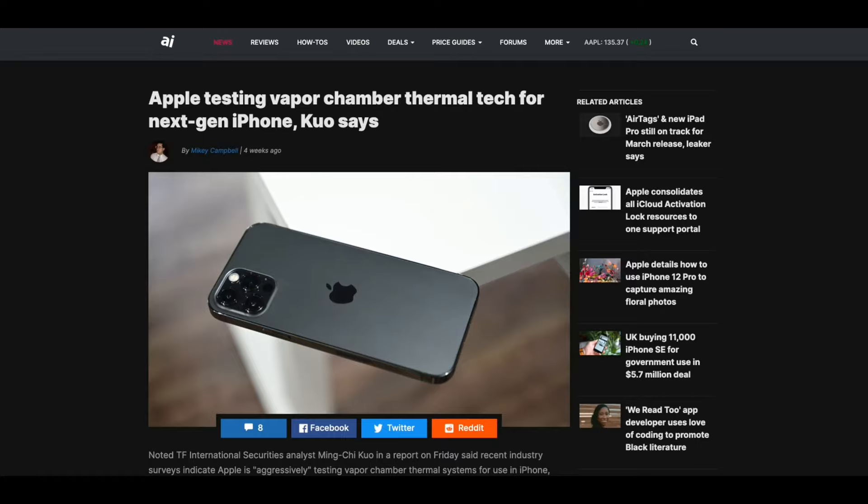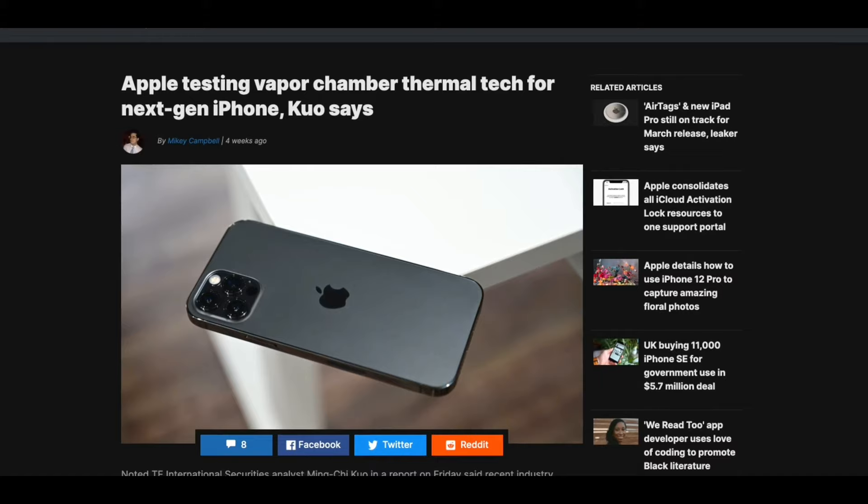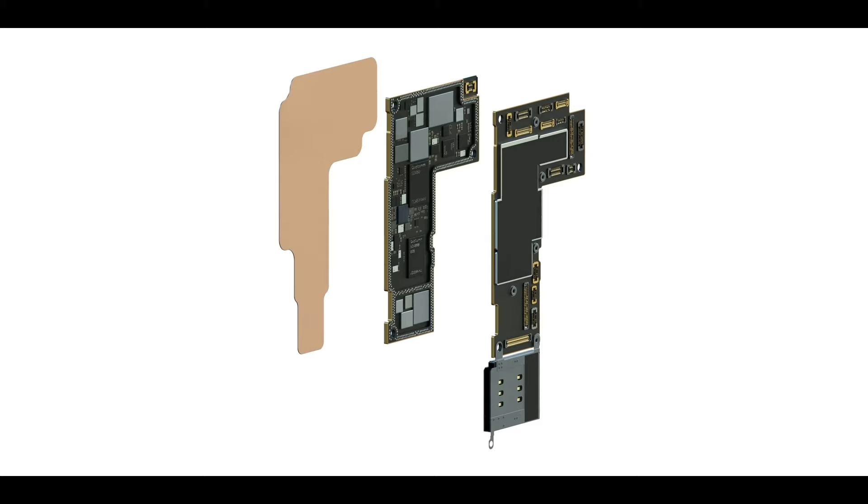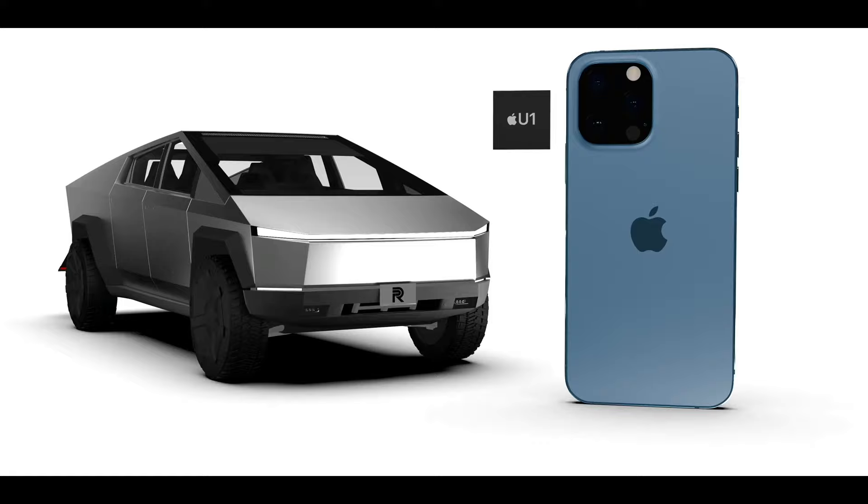The vapor cooling chamber will essentially fix the overheating issues. In the last few years, iPhones have not been great at managing heat. It's a copper chamber with water vapor inside that basically evaporates, and depending on the pressure, moves to different points of that chamber, helping cool different areas.